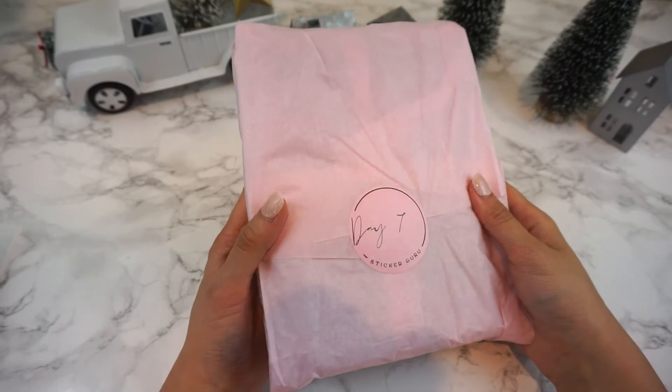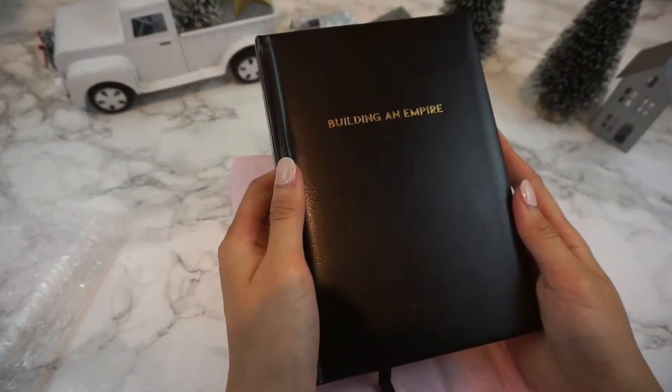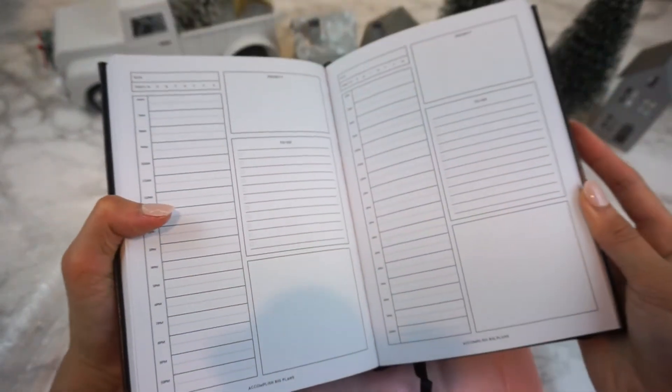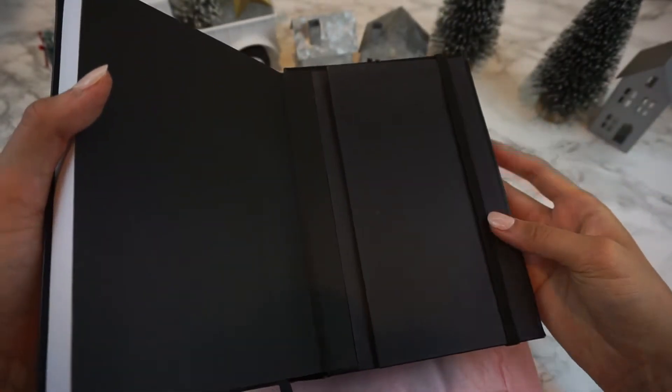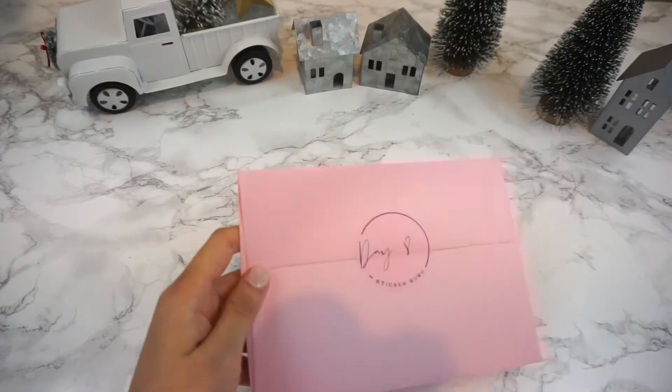Drum roll please — day seven is our daily planner. Our daily planner, which says 'Building an Empire,' is one of my favorite things to use and I'm so excited to share it with you guys. It has a pocket in the back, and I love using it every single day. If you watch our Instagram reels or TikToks, you know that this is the only planner I have actually stuck to.